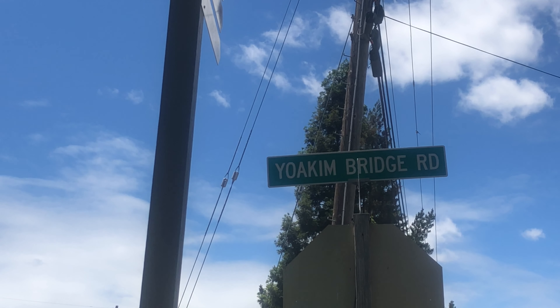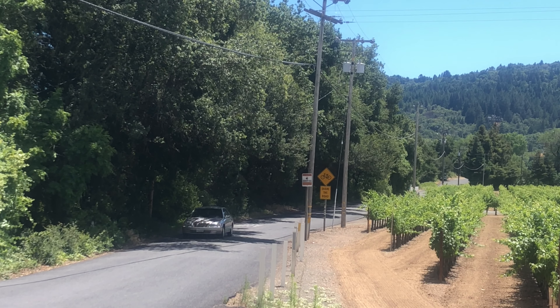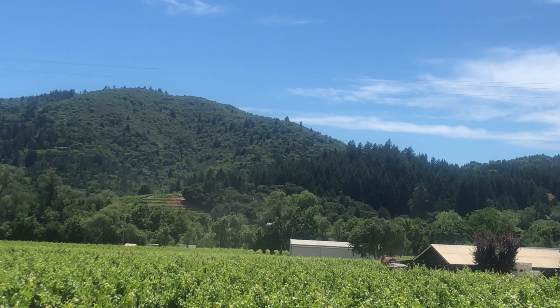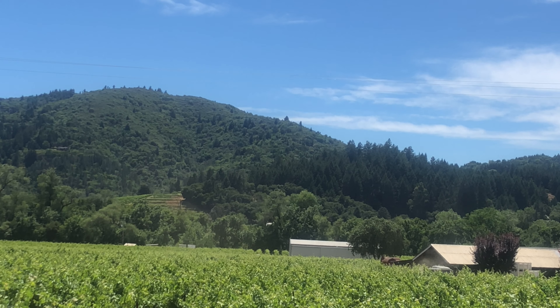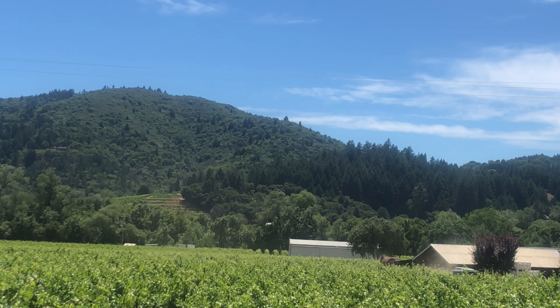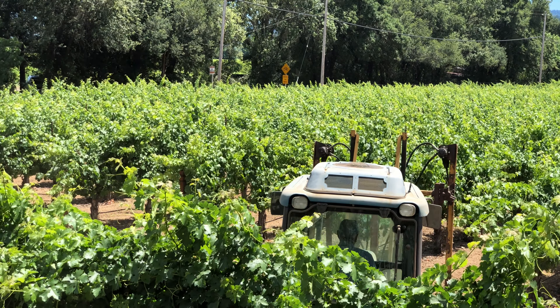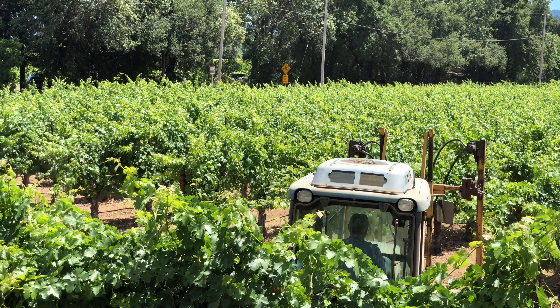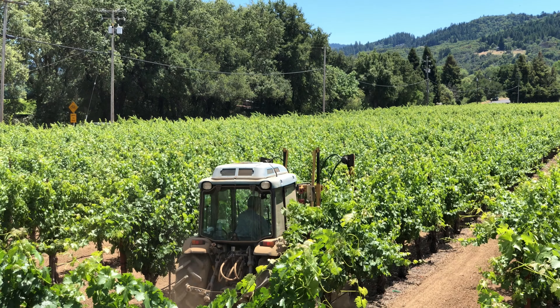Here's the street leading to Joachim Bridge Road. Another wonderful view of the valley including the vines and the hillside venues. Farming trucks in action.